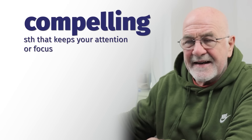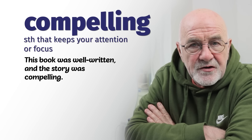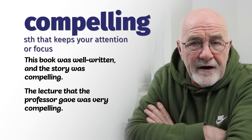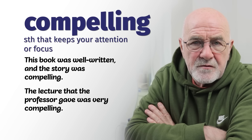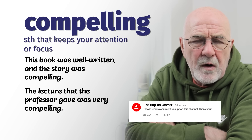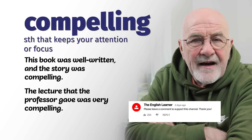Number three: compelling. When something is compelling, it keeps your attention or focus. For example, this book was well written and the story was compelling — it kept my attention. A professor's lecture was very compelling, or he provided compelling evidence to the police that explained very clearly what had happened. We can give compelling reasons why we should get a day off — for instance, telling your boss you need to attend the funeral of your nearest and dearest aunt. That's a compelling reason.